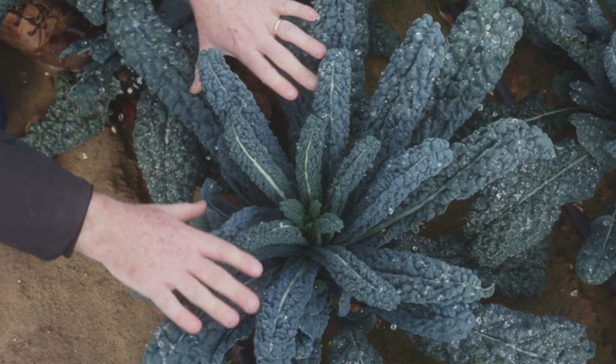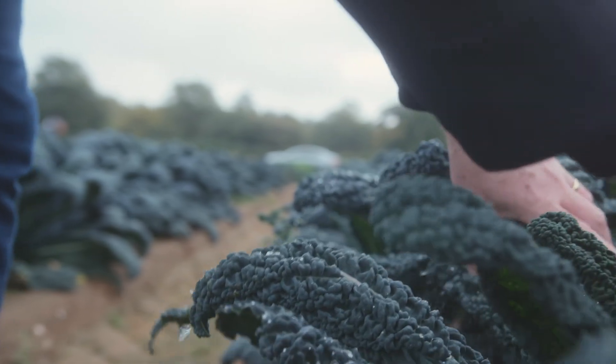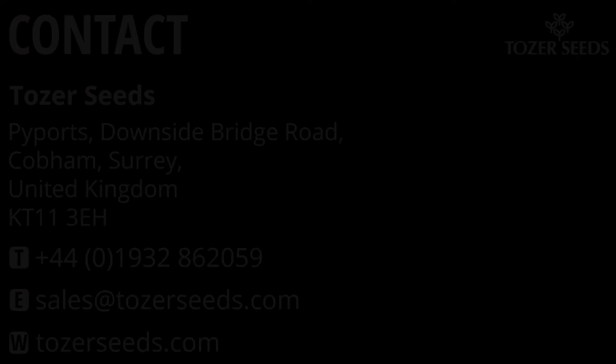As you can see, we've got lots of new trial varieties coming through in the kale breeding, so be sure to request trial seed of any of these new varieties we've been talking about and keep an eye on any new developments on our social media channels. We're really trying to innovate kale to suit modern cooking techniques such as stir fry, steam and even eating it raw in salads, to really reinvent it as a product for the modern consumer. We'll see you in the next one.